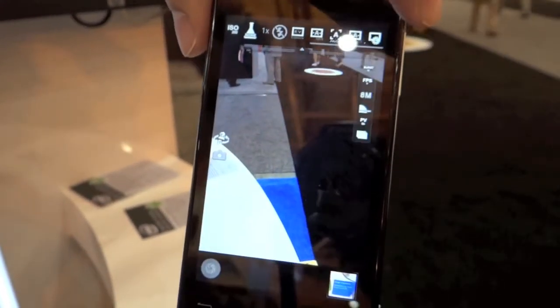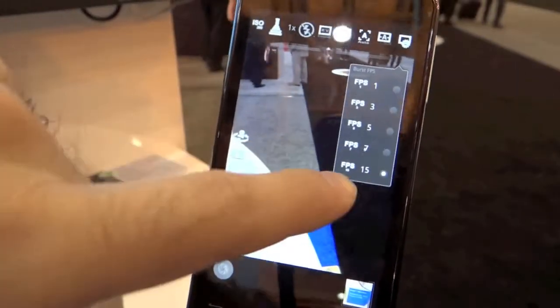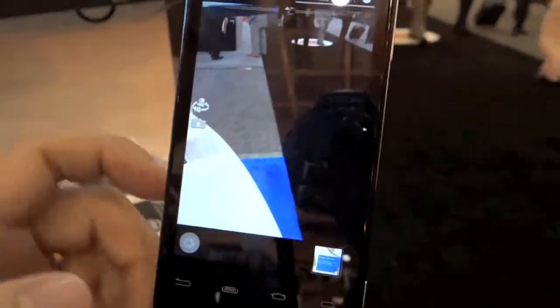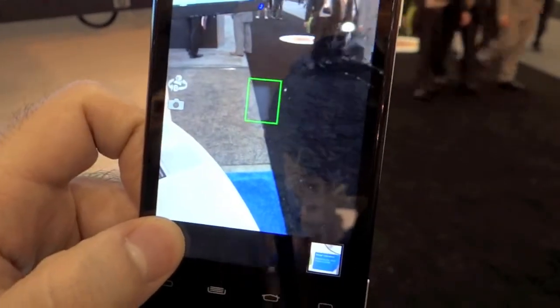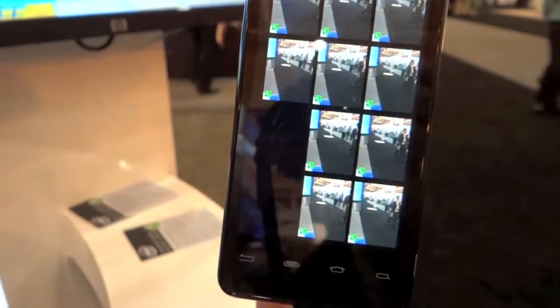It's sort of like Ice Cream Sandwich where you can just burst it off — exactly. We can shoot at 15 frames per second, so you're going to get some good quality pics. Right there, in under one second, we just took 10 photos.